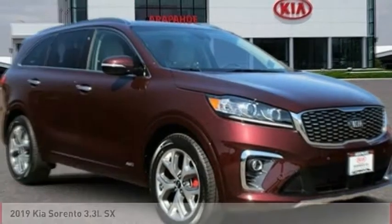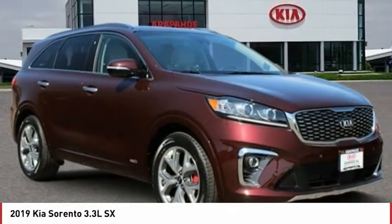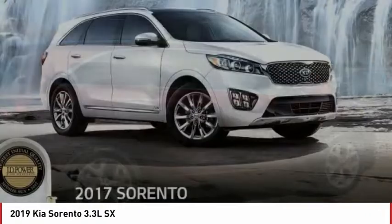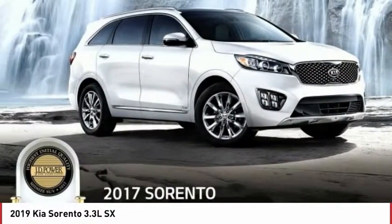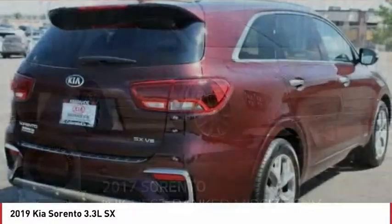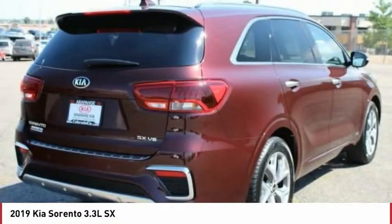Stop by and take a look at the 2019 Sorento. The Kia Sorento is a comfortable riding, powerful, compact SUV loaded with impressive standard features. Take one look at its stylish, sleek design and you'll want to cross over to a Sorento.